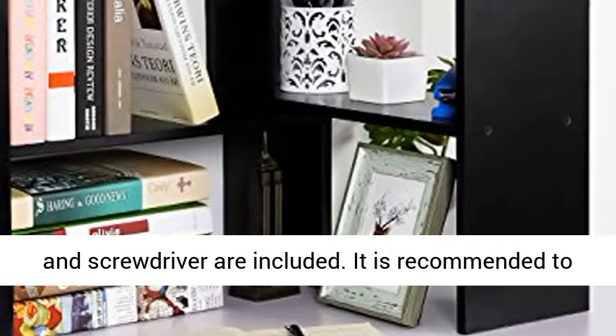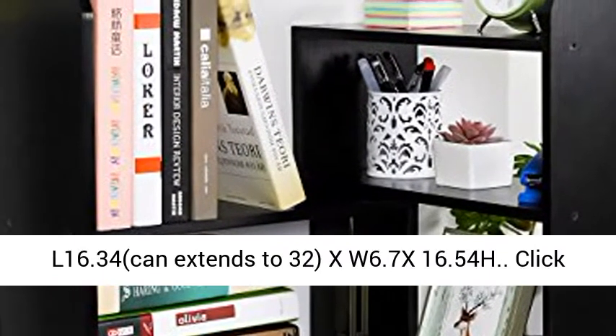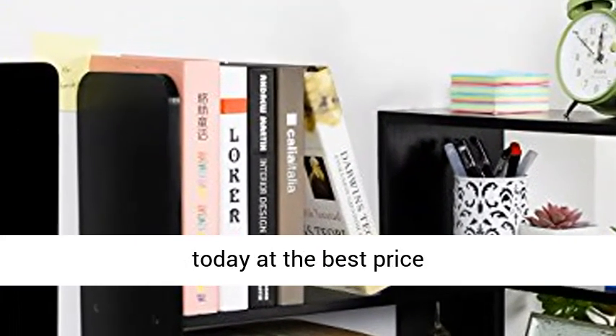Approximate dimensions in inches: 16 inches long, can extend to 32 inches wide, 6.7 inches deep, and 16.54 inches high. Click the link in the description to get this product today at the best price.